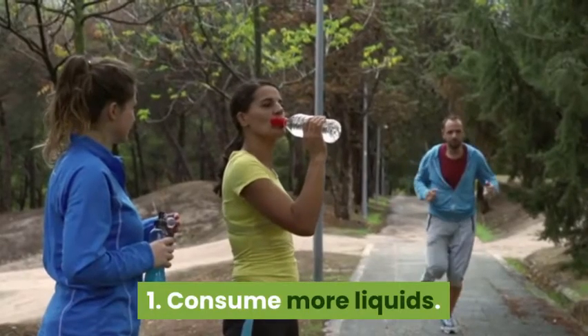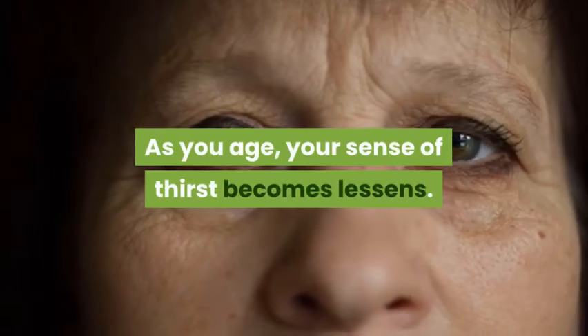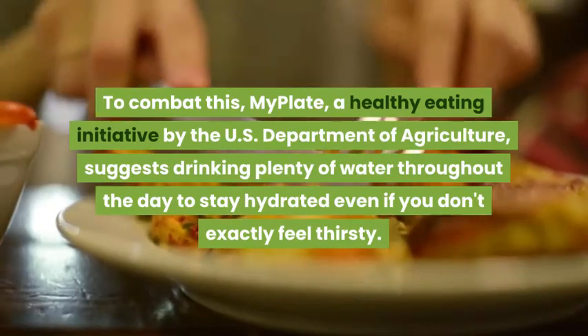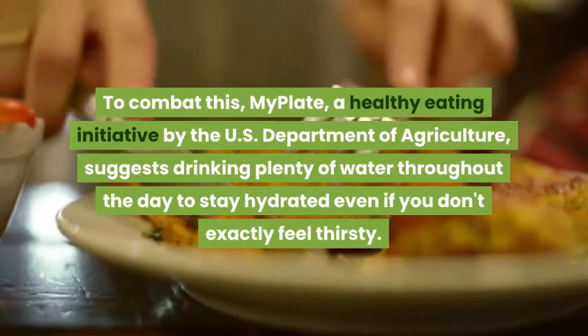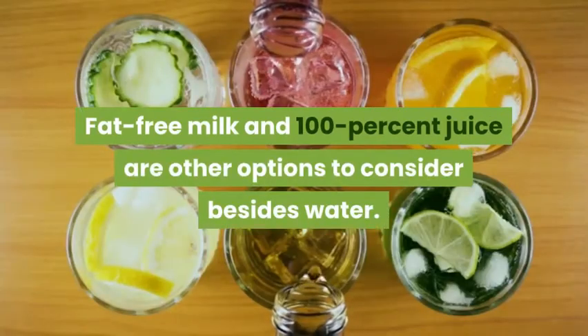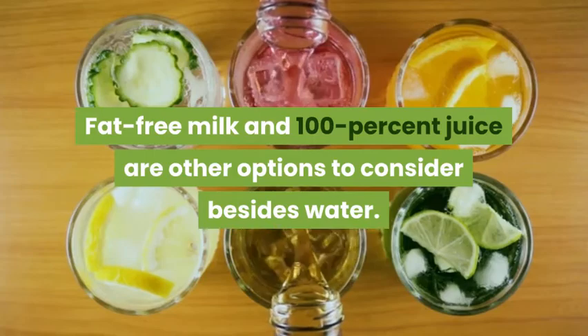1. Consume More Liquids. As you age, your sense of thirst becomes lessened. To combat this, MyPlate, a healthy eating initiative by the U.S. Department of Agriculture, suggests drinking plenty of water throughout the day to stay hydrated even if you don't exactly feel thirsty. Fat-free milk and 100% juice are other options to consider besides water.